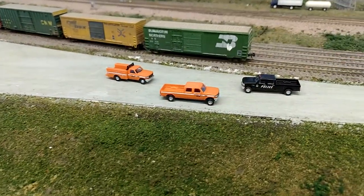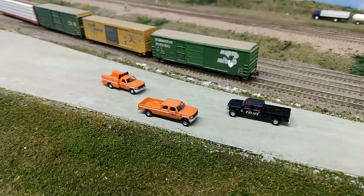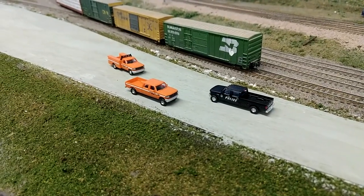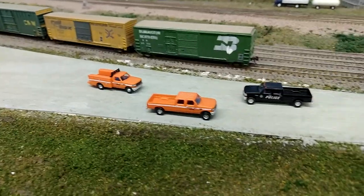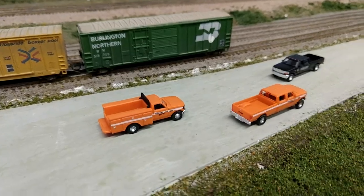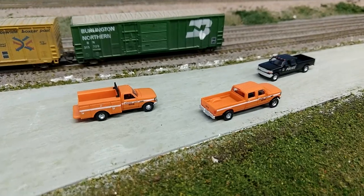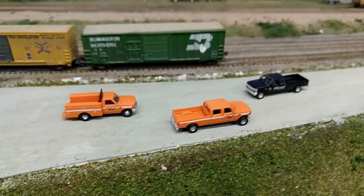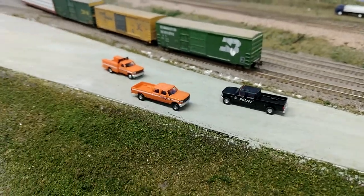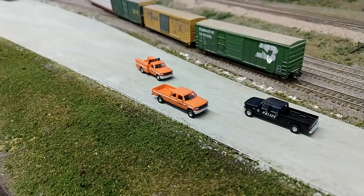Here's another look at the pickup trucks from River Point Station. These retail for $33 for a two-pack; I received them from modeltrainstuff.com for $25. You can get Ford F-150s on eBay for around $18. These are a little more expensive, but I already have a ton of the Atlas F-150s, so it was good to pick up two packs of these trucks.